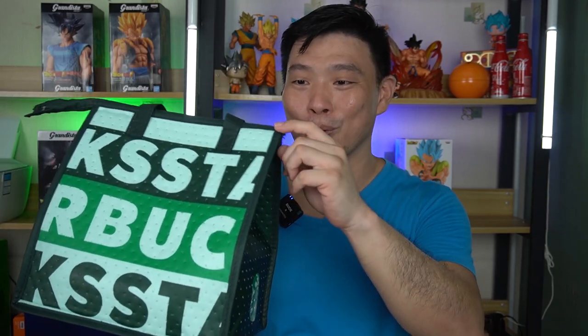They told me this is worth 1,500 pesos. And the contents are very random — sometimes you can get up to 2,000 plus worth of items, sometimes 3,000 plus worth of items. I'm not quite sure if there's a 4,000 peso value. But nevertheless, I'm excited — I want to open this!